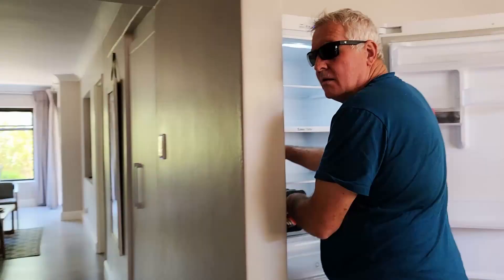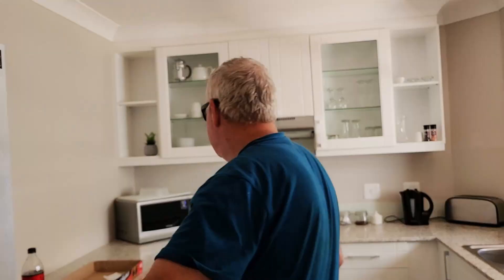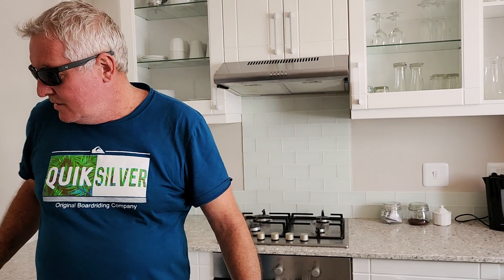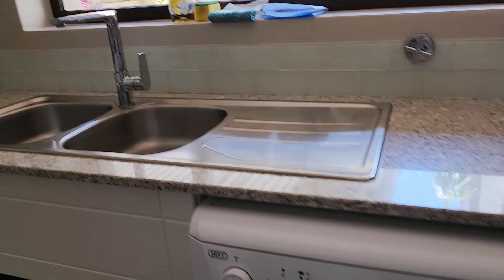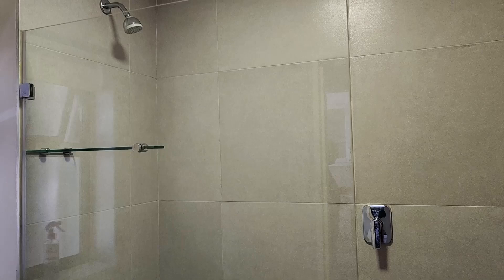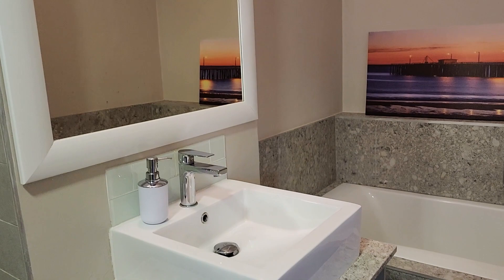Nice fridge — check it out. Gas stove, so you can make your tea even during load shedding. Double sinks and a dishwasher, and a washing machine. Gorgeous bathroom with a big walk-in shower.